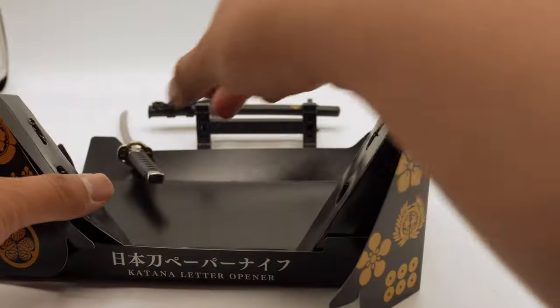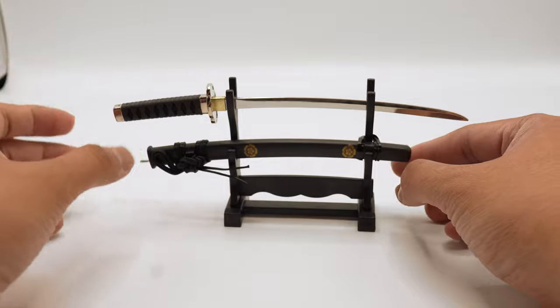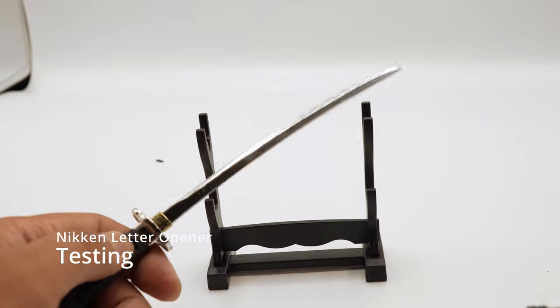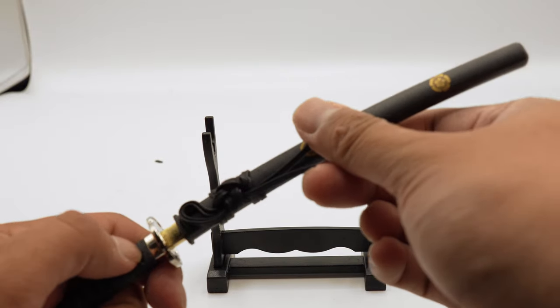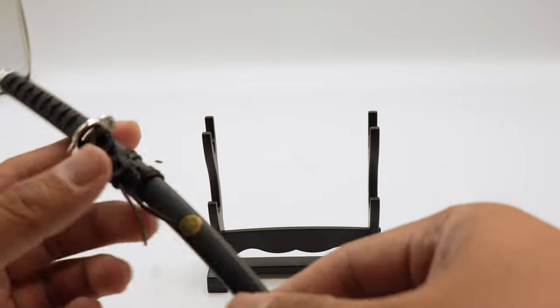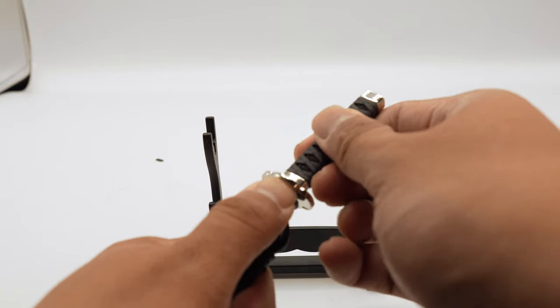Just kidding, I didn't cut myself. And this is it — looks like a great desk decoration. Looks like it fits snugly.